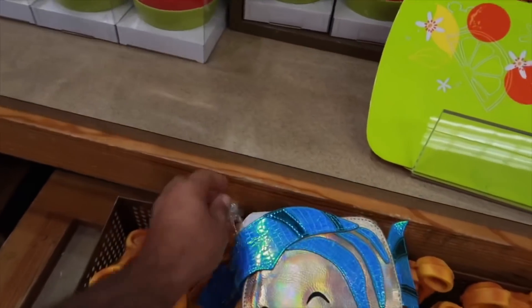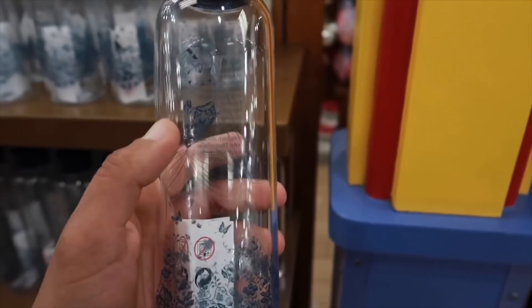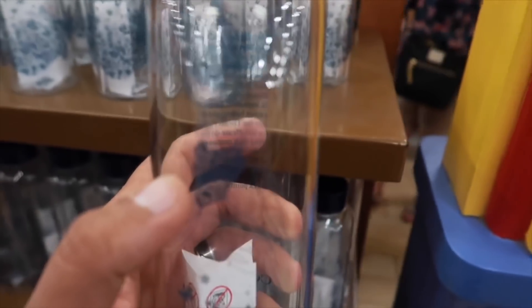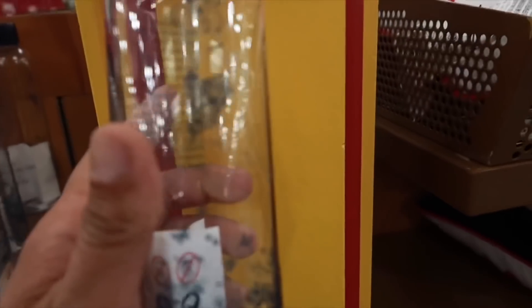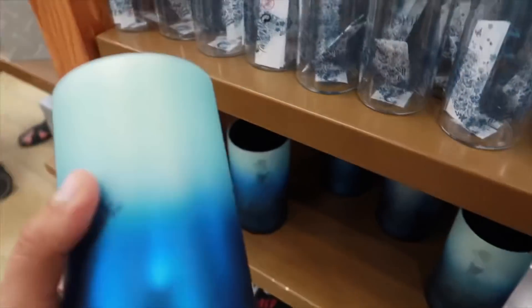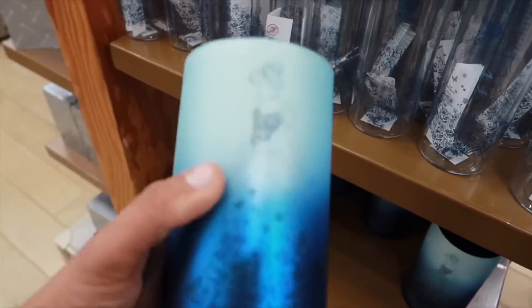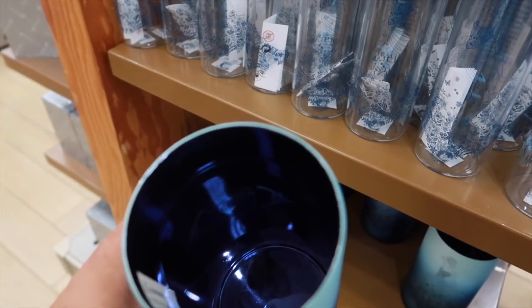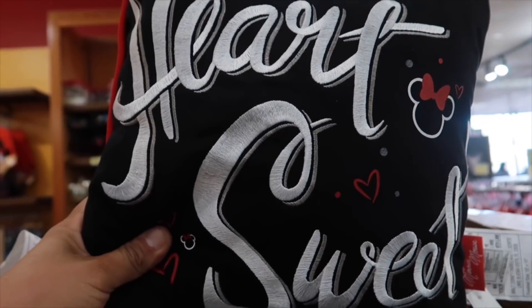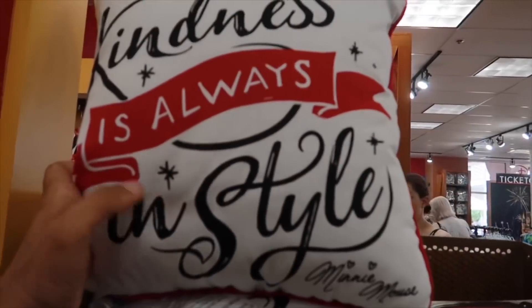We also have a Flounder purse here as well, going for $35, originally $68. Got a new Cinderella water bottle — it's kind of hard to tell but it's nice and heavy duty, going for $8, originally $23. We also have this Midnight Beginning, looks like a candle holder, for $8, originally $25. I would use it as a candle holder.